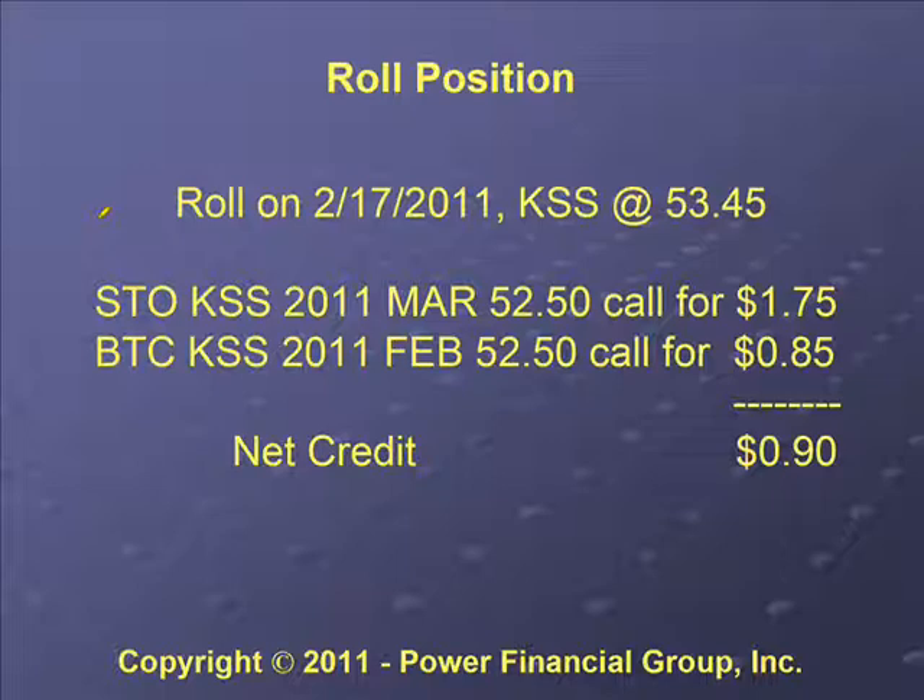On February 17th, Kohl's was at $53.45 and the time value was pretty much all gone out of the initial covered call position. So we decided to roll it. We sold to open a March position at the same strike of $52.50 for $1.75, and bought the February $52.50 back for 85 cents, for a net credit of 90 cents on the position.